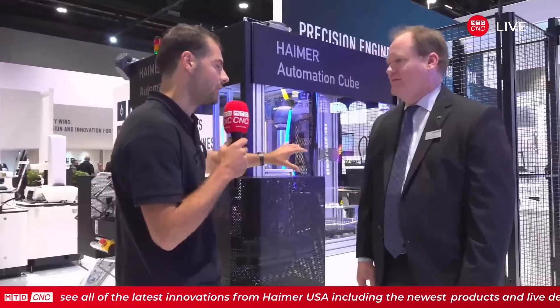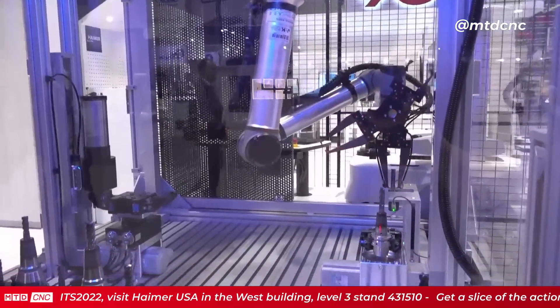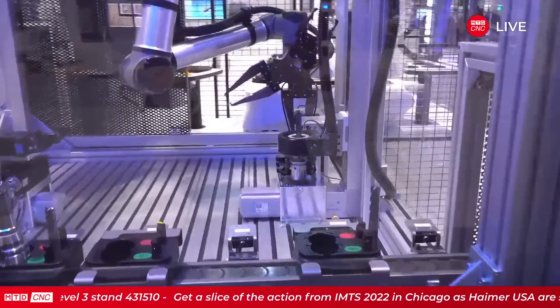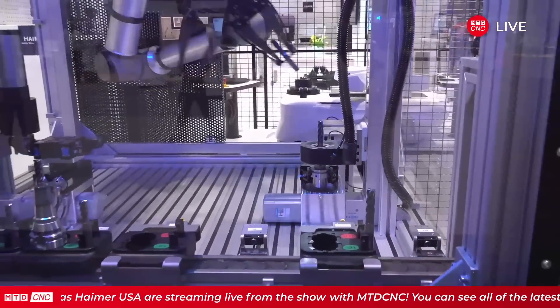Rowan is here with Brent to talk about the automation cube. This is designed for people who are setting hundreds and hundreds of tools a day. They want to be as efficient and consistent as possible — shops setting 400 to 500 shrink holders a day. This doesn't eliminate the normal tool room where people are setting up boring heads or face mill arbors — that still happens — but the shrink automation cube can automate the shrinking process for really big volumes.